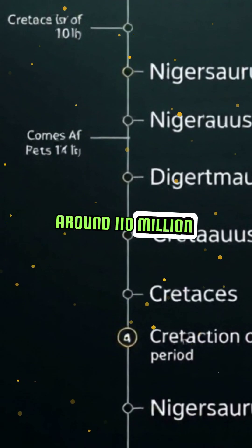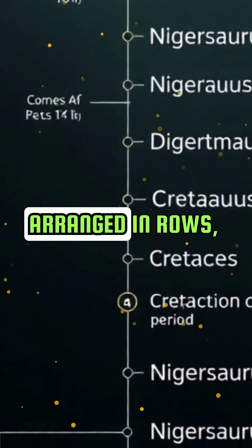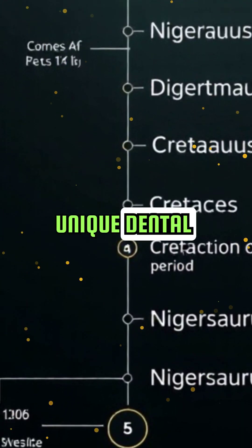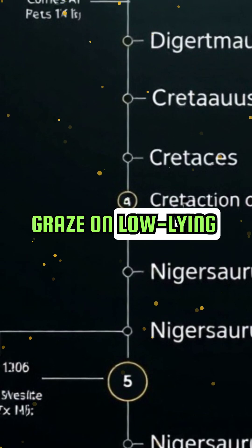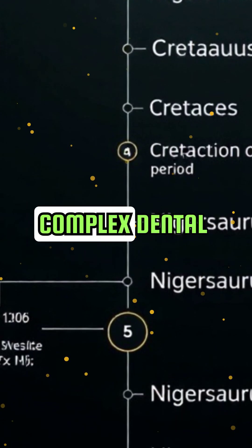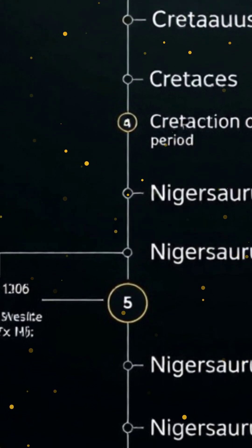Nigrosaurus lived around 110 million years ago during the Middle Cretaceous Period. Its teeth were arranged in rows, constantly being replaced throughout its life. This unique dental arrangement allowed it to efficiently graze on low-lying vegetation. But how did it manage to maintain such a complex dental system? The answer lies in its evolutionary adaptations.